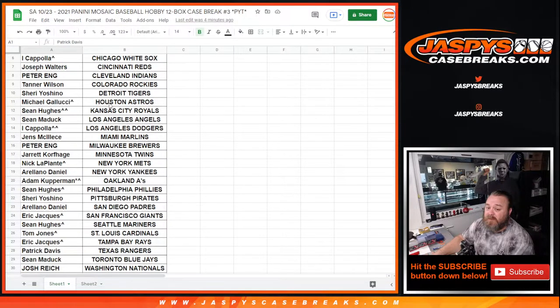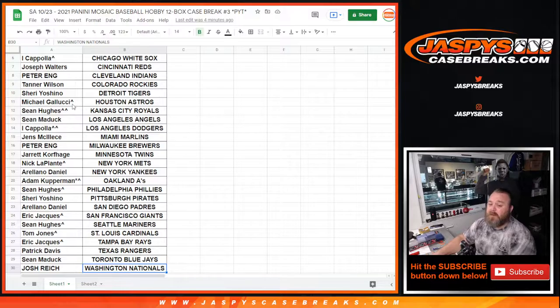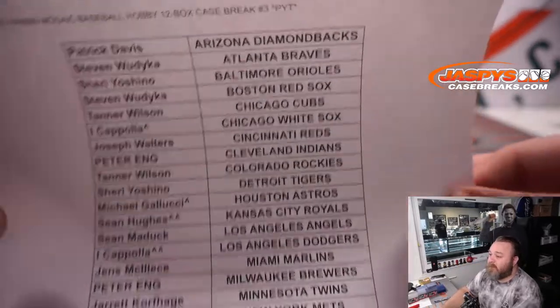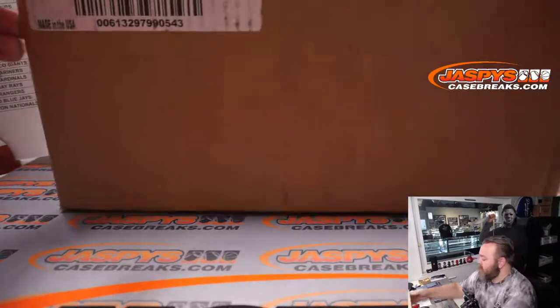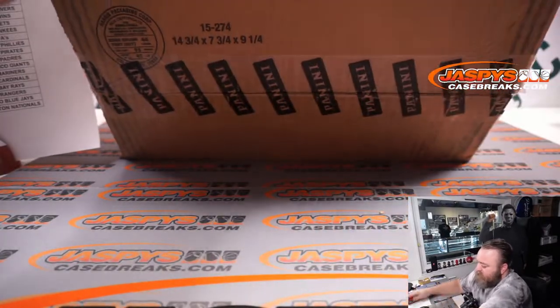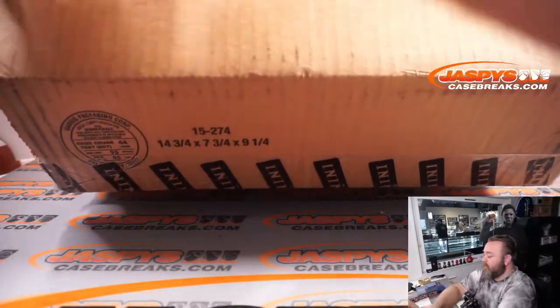Here is our full list of customers — thanks to everybody for getting in, from Patrick Davis and the Diamondbacks down to Josh Reich and the Nationals. If you see anybody with their little rooftop decks next to the name, that just means they won that team in a filler. Thanks to everybody for getting in whether you bought a spot straight up or won them. And in front of us is the full case. I haven't done any Mosaic yet this year even personally, so I'm very excited to do this for you guys — it looks great.